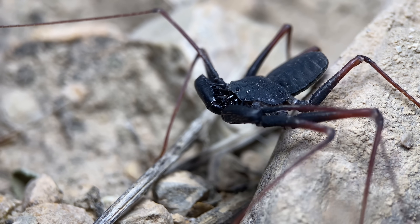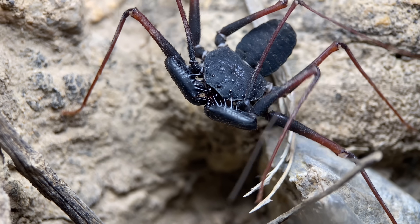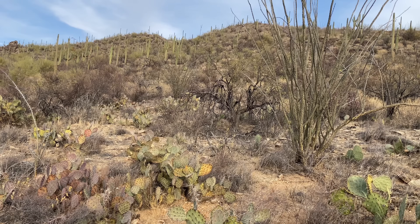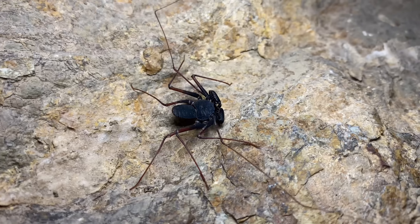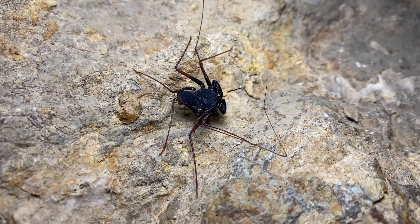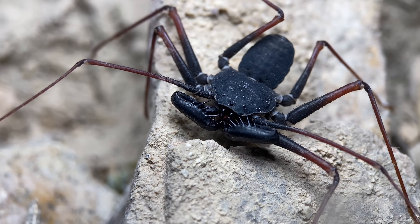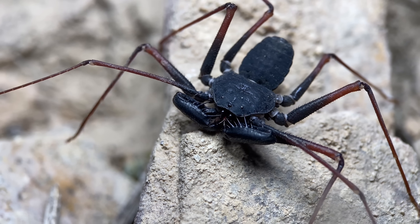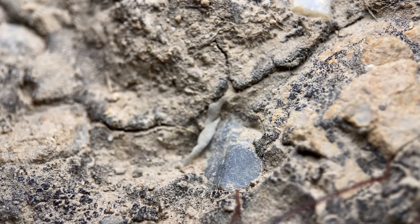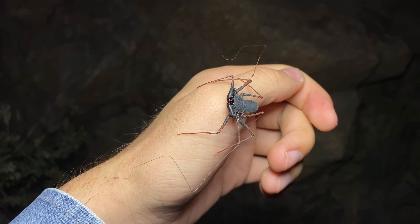These are also the westernmost ranging Amblypygi in the world. They are found in Southern California, Nevada, Arizona, Northern Sonora, and Baja California. They live in a variety of desert habitats, and one of the main factors that determines their distribution is their upper elevational limit. These rarely ever pass 1,000 meters in elevation, and they are mostly found in rocky areas, as they like to make use of crevices for shelter and often sit on vertical surfaces at night. However, these do appear to be more adapted to flat areas than other talus whip scorpions.